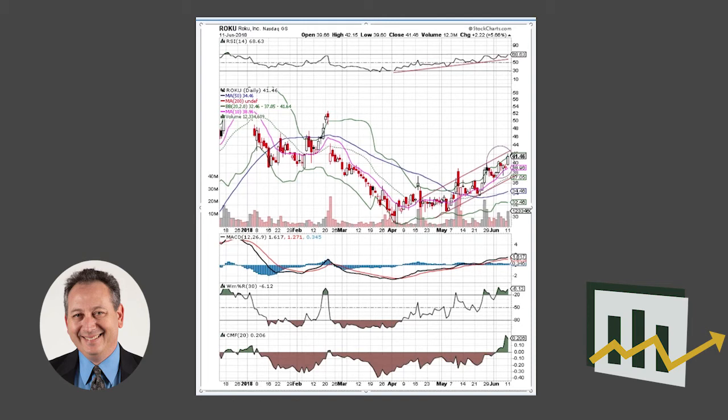Today we moved up sharply higher on very strong turnover — that's an impressive move right there. Money flow just went positive a couple of days ago, and we like this action in the stock after a couple of modest down days, and then today a real super strong up day.